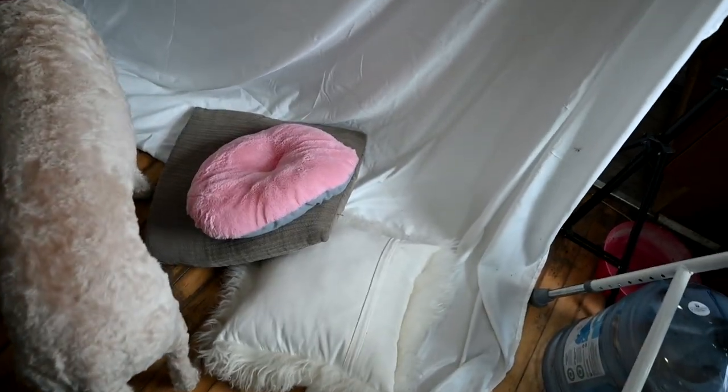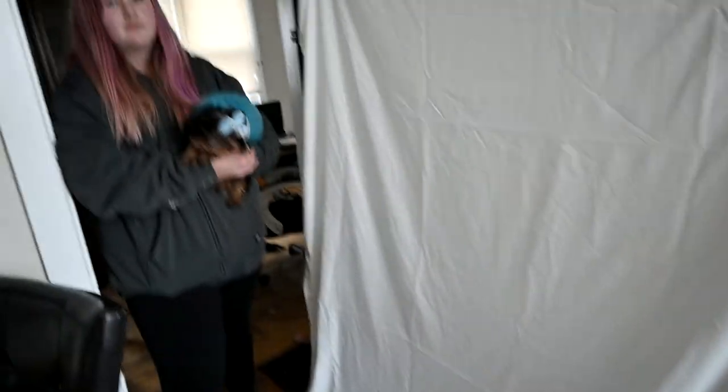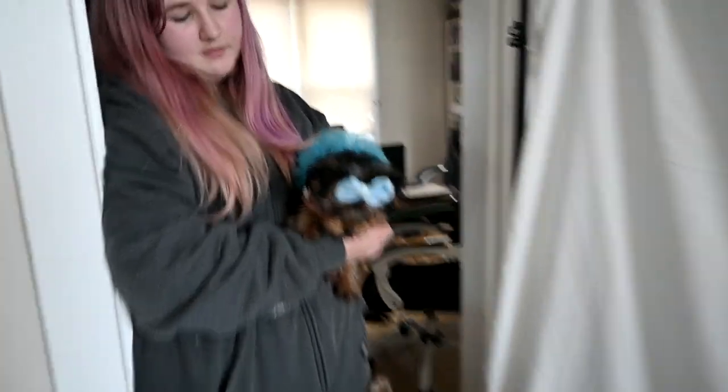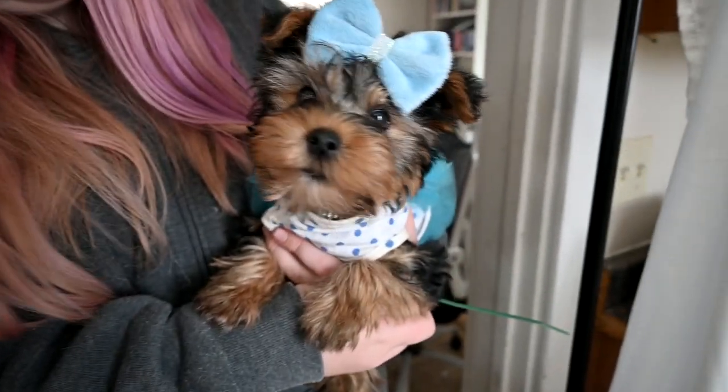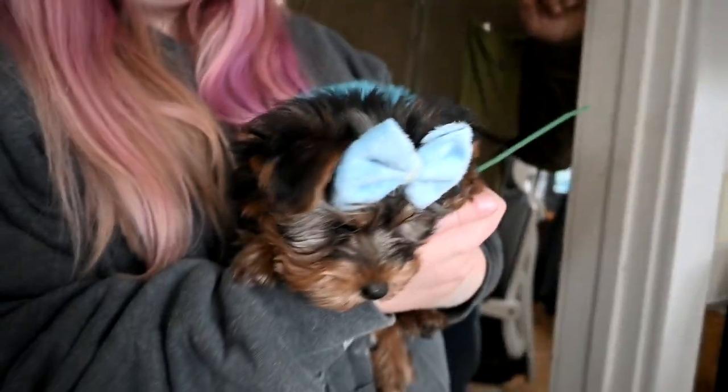You guys might remember seeing that I bought this backdrop thing a long time ago. I have it in the kitchen because it's the best lighting. I'm going to try and set this thing up and bring you guys back in a few minutes when we're ready. But first, look at the model — this is her first outfit for today, Ellie!